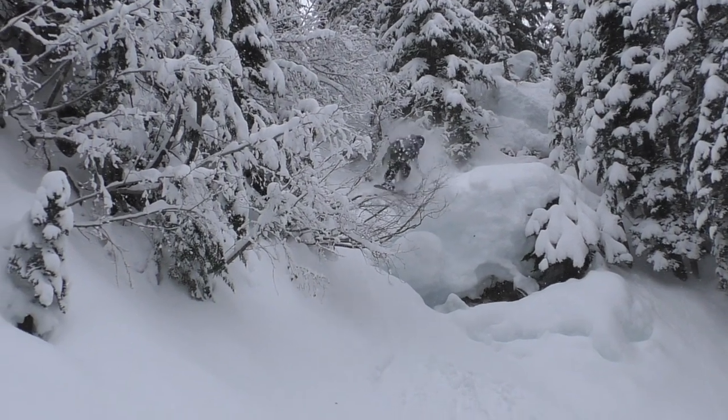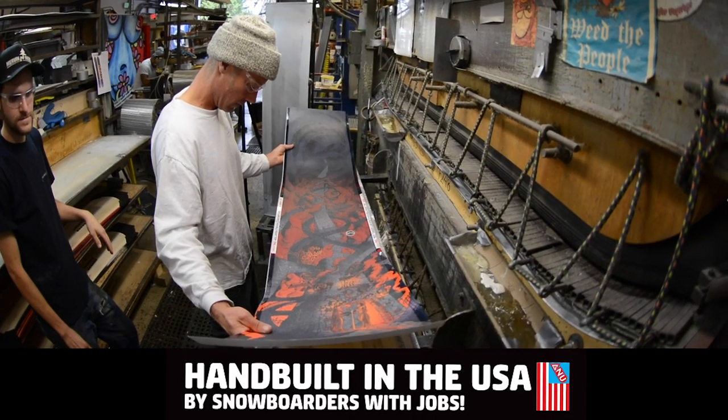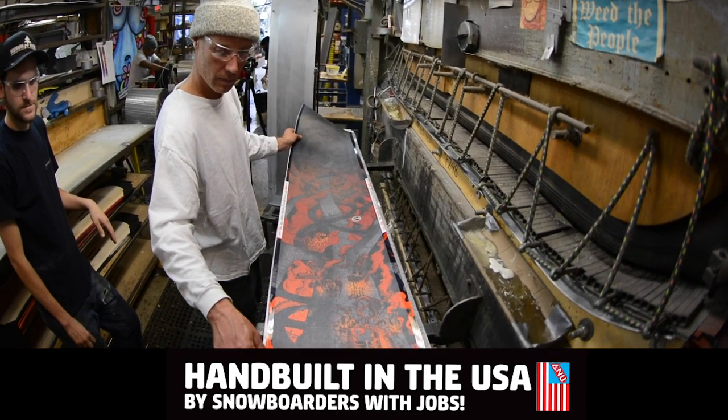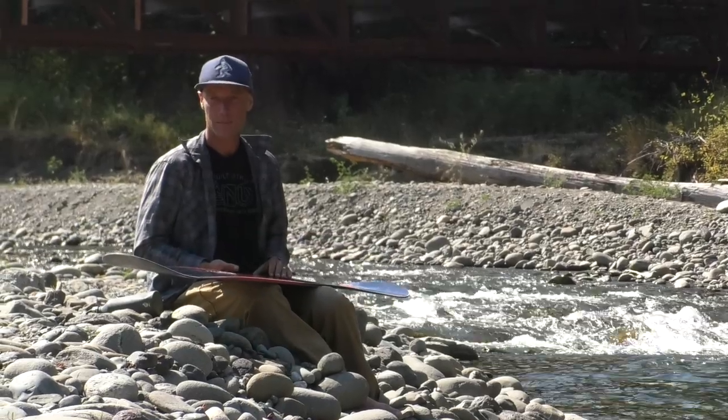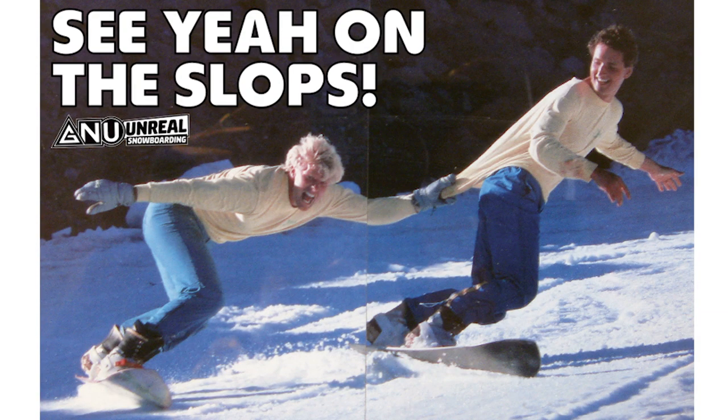Zero hazardous waste. Hand built by snowboarders with jobs in the USA. The Billy Goat is the board of choice for riding pretty much anywhere.